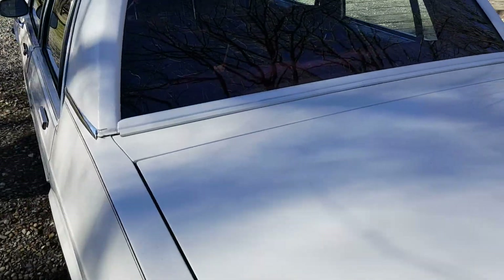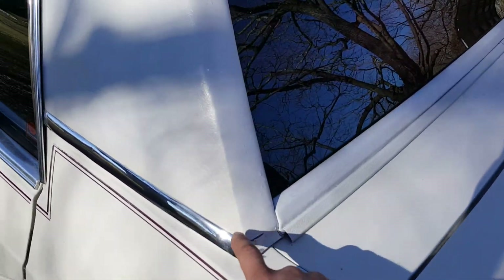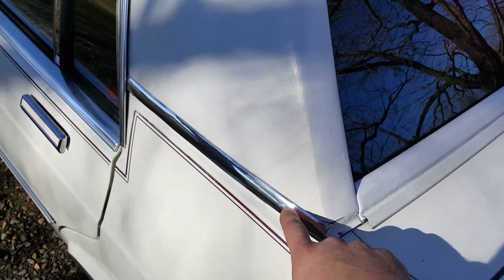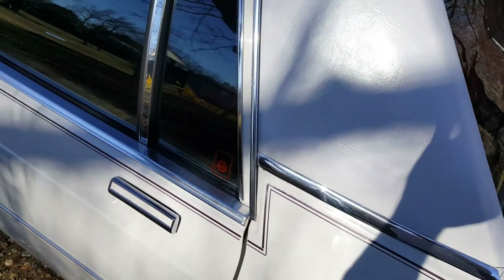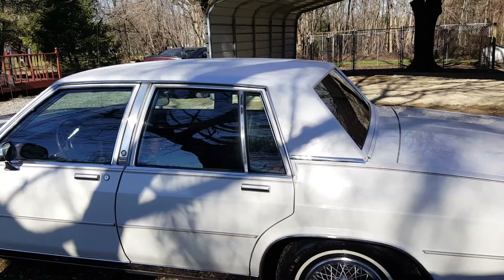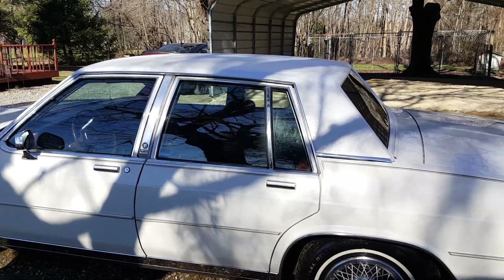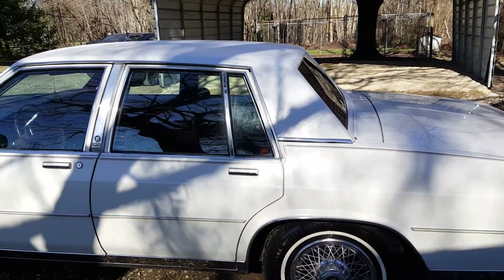My son and I actually dyed the vinyl because we bought this car as a project. Here's a split here and another chrome piece. I saw this car out back at a dealership, about 20 miles from here — I was driving by and spotted it.